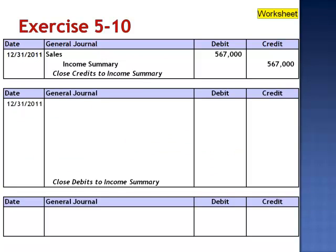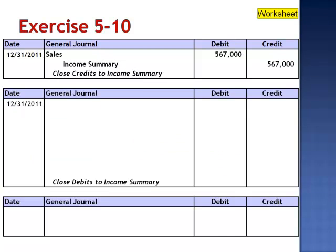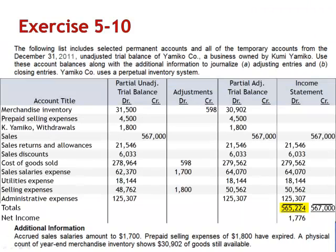The next step is to close the debits to income summary. The reason it doesn't just say close the expenses to income summary is that when we look at the worksheet, the debit column includes not only our five expenses but also the contra-revenue accounts. So we're closing the contra-revenues and the expenses — all of which resulted in debits or decreases to owner's equity — in a single closing entry. The closing entry credits the two contra-revenue accounts and each of the expense accounts, and debits income summary for the total, $565,224, which agrees with the debit column on our worksheet.